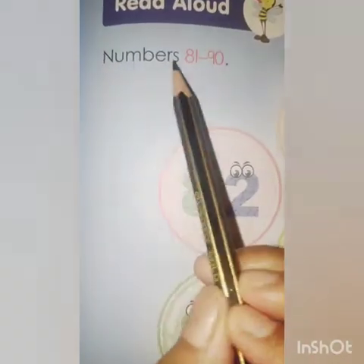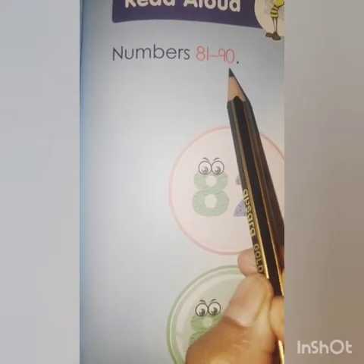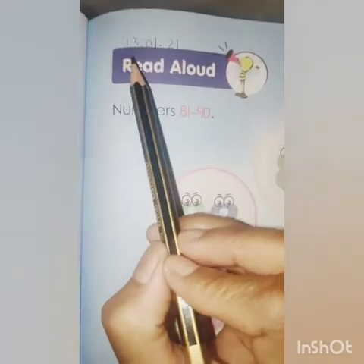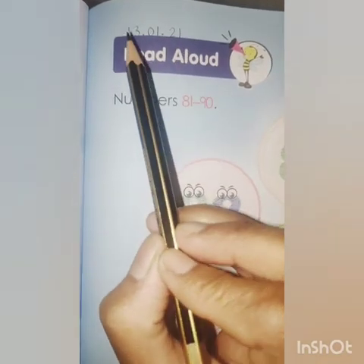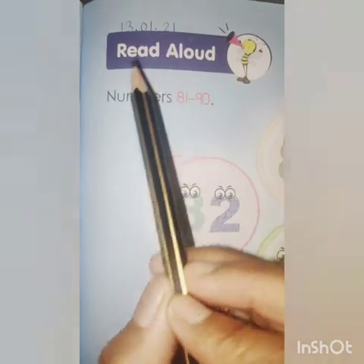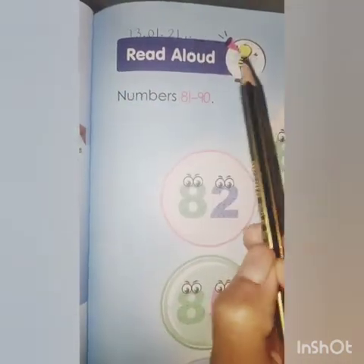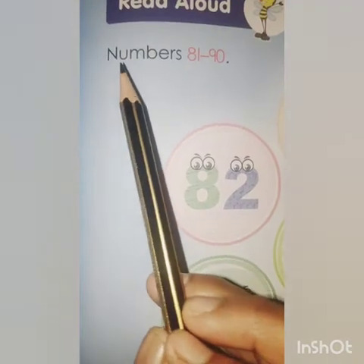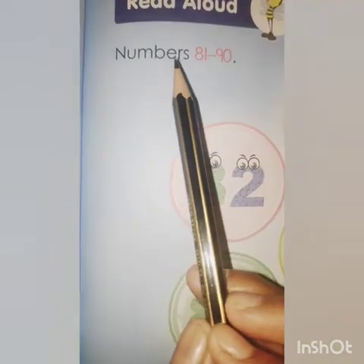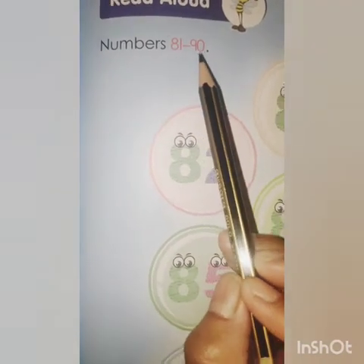Today we will learn numbers 81 to 90. Mention today's date. Today is 13th of January 2021. Read aloud means speak loudly. N-U-M-B-E-R-S, numbers 81 to 90.